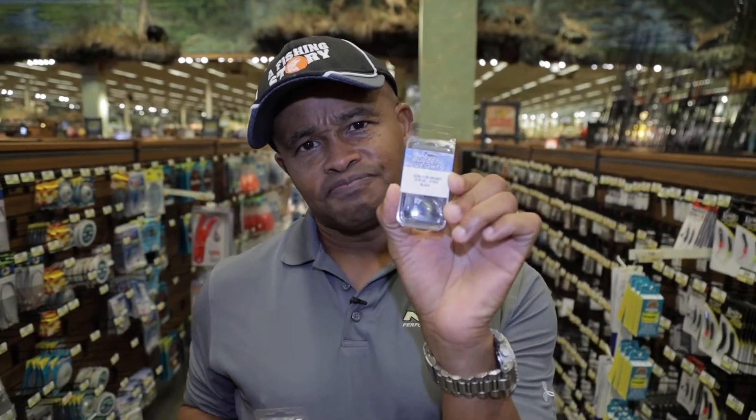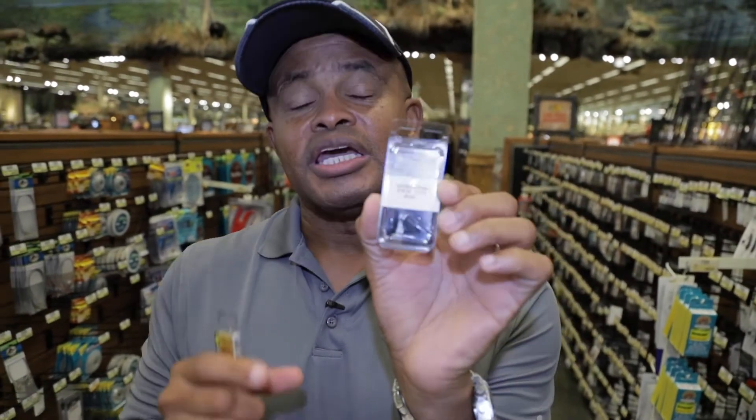Let's start with lead. Lead is actually a softer material and it's a little bit more pliable. It will be much larger for the same size bait. For instance, if you had a 3/16 ounce bait in tungsten and the same in lead, the lead would be significantly larger.